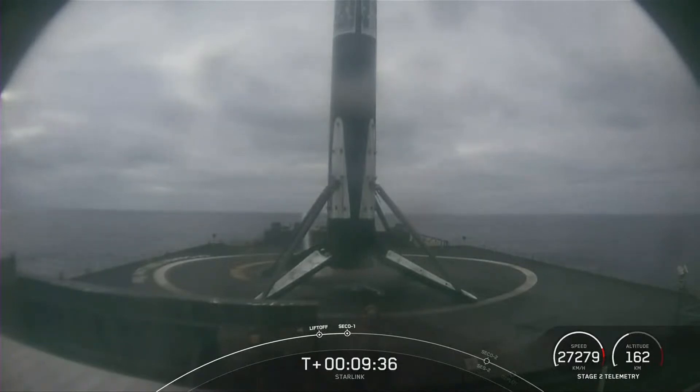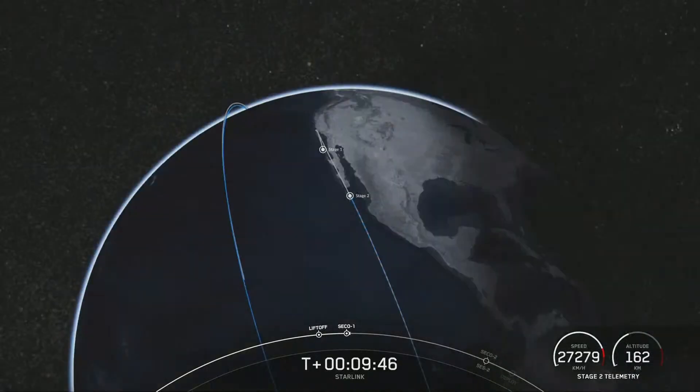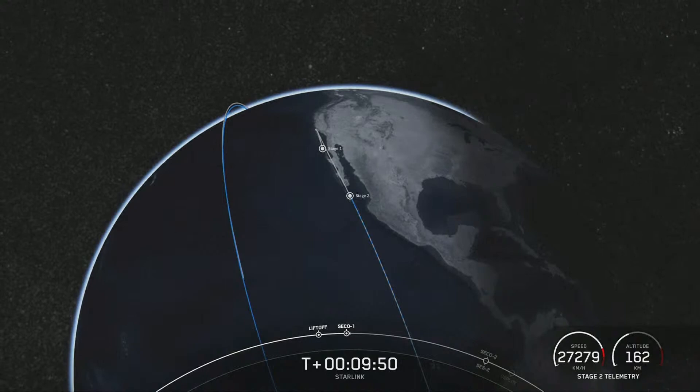Thanks for joining us today. Be sure to tune in tomorrow for our live coverage of Dragon's arrival to the space station for the NASA Crew-5 mission, along with our third and final launch of the week for our customer, Intelsat. Until then, have a good night — get some sleep.